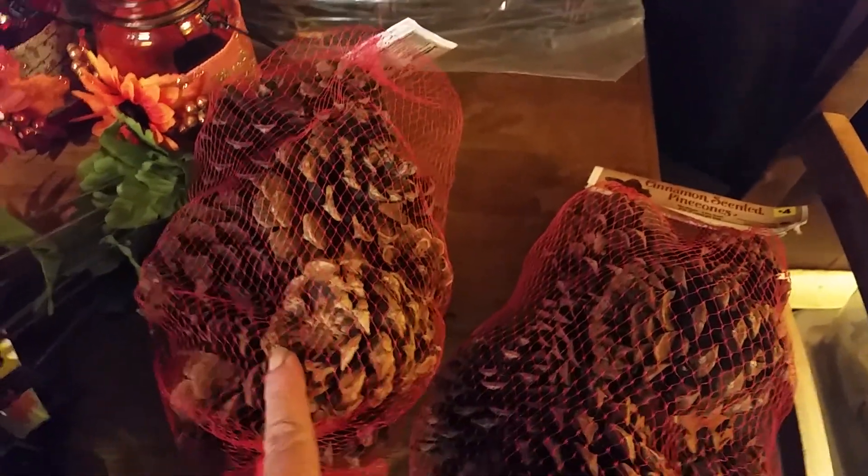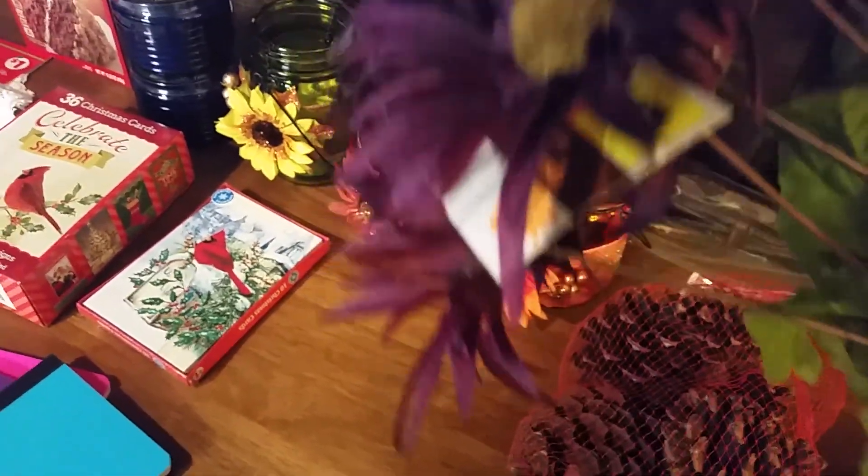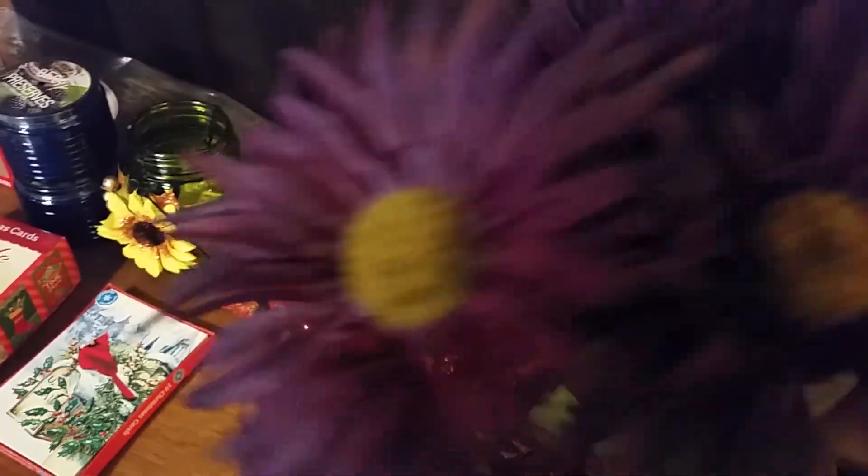Their scented pine cones are 50% off, so these were two dollars a bag — a great deal. I love my scented pine cones. This other item was from the harvest section and I paid 90 cents for it. I'm going to cut it up and do something with it.